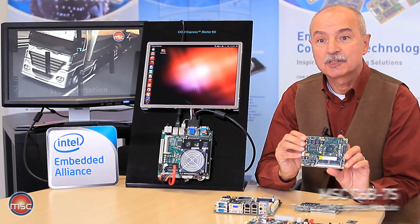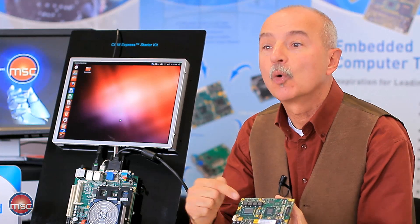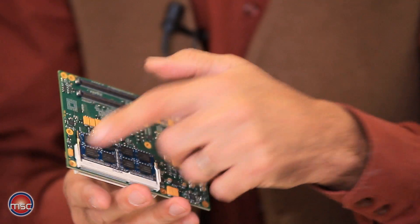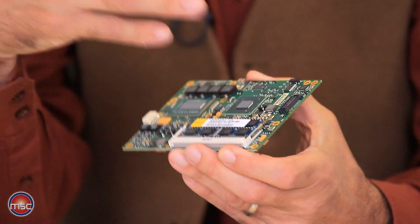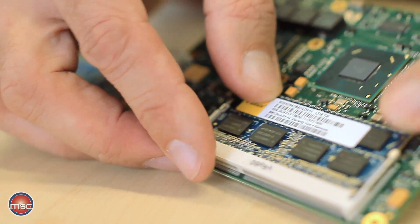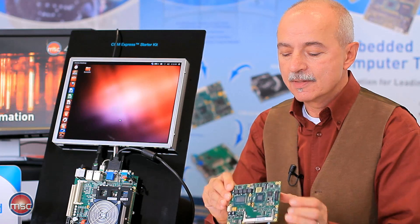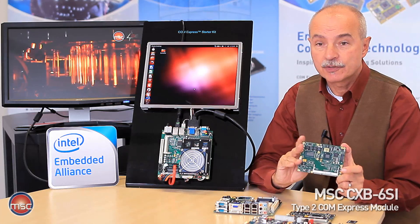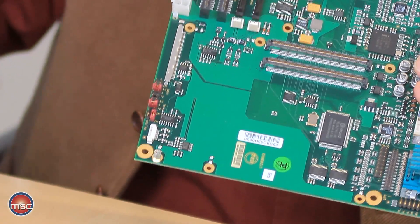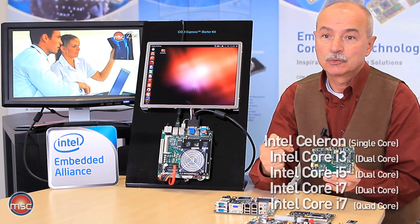This is our new ComExpress Type 6 module with the Intel 3rd generation core processor — in this case, a quad-core Core i7 processor. It comes with dual memory so that both memory channels can be used, and it accepts up to 16 GB of DDR3-1600 memory modules. This is the same module but the Type 2 version, which plugs into existing Type 2 application boards, and it also features Core i7, i5, i3, or single or dual-core Celeron processors.